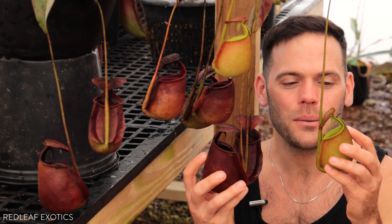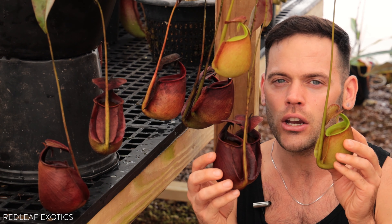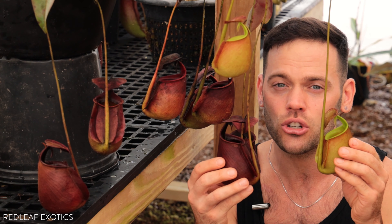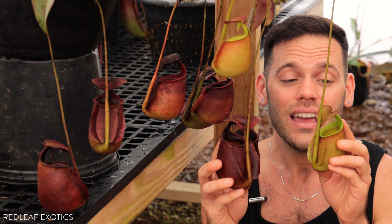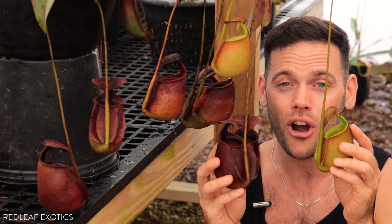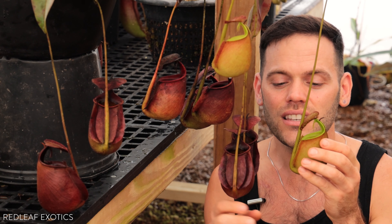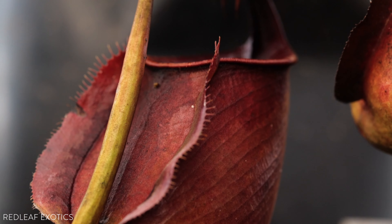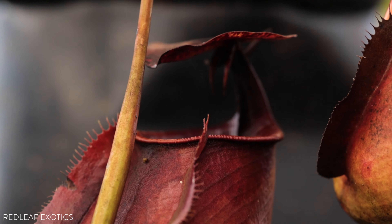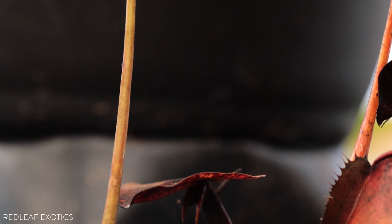Another interesting thing about this species is that the digestive fluids it produces are not very strong. It's not looking to capture a ton of food, break it down and suck it up. In the wild, it actually relies on a symbiotic relationship with a carpenter ant. It lives in the tendrils of the upper pitchers — these are lower pitchers, but you could see how thick the tendril is. It's actually hollow, and in the wild, the ants live inside the upper pitcher tendrils.